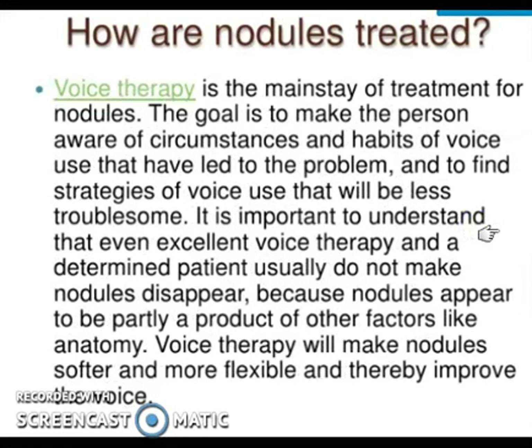Voice therapy is the mainstay of treatment for vocal nodules, other than voice rest. The goal is to make the person aware of the circumstances and habits of voice use that led to the problem. It is a combined management approach — not just the doctor dictating and the patient following. We help the patient understand what they have, how it can be treated, and find strategies of voice use that are less troublesome. Even with excellent voice therapy and a determined patient, the nodule may not completely disappear, as anatomical and physiological factors also play a role.